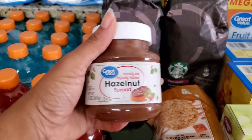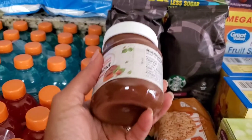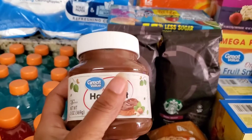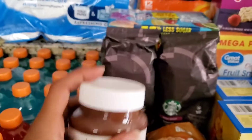Right here we have the store brand hazelnut spread — Nutella, whatever you want to call it. It tastes just as good. My daughter loves this stuff; she puts it on everything. So I just grabbed one of those. It's been a while since we bought some because she was flying through it so fast, so we're going to try it again.